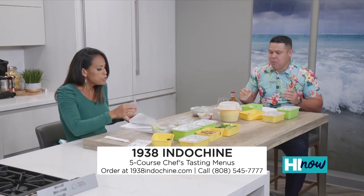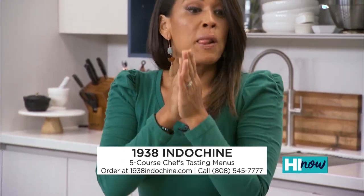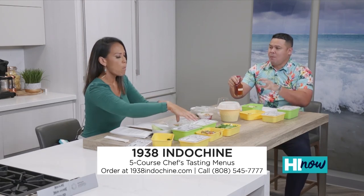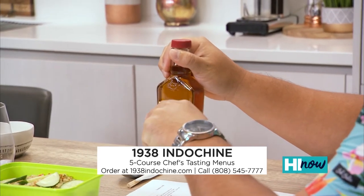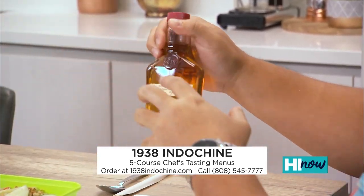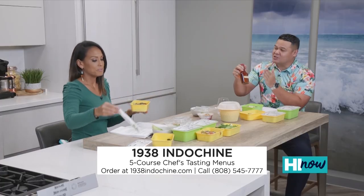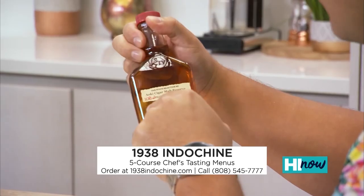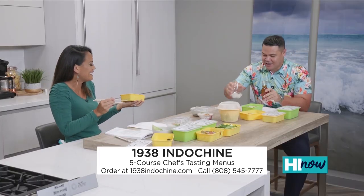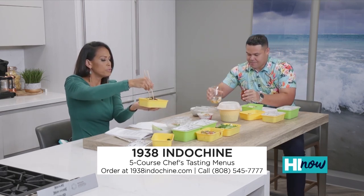They're actually open for takeout from five to nine. And you've got some whiskey in front of you — the owners of 1938 Indochine went to Kentucky to where they make this whiskey and bought the entire barrel. The whole barrel. This is authentic Kentucky whiskey.